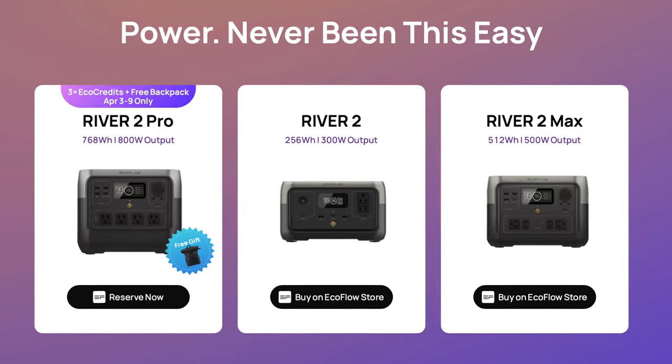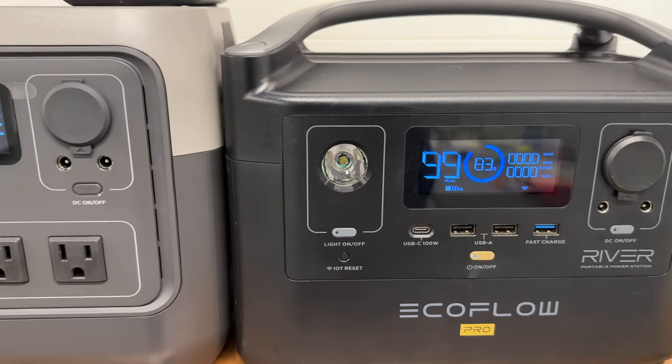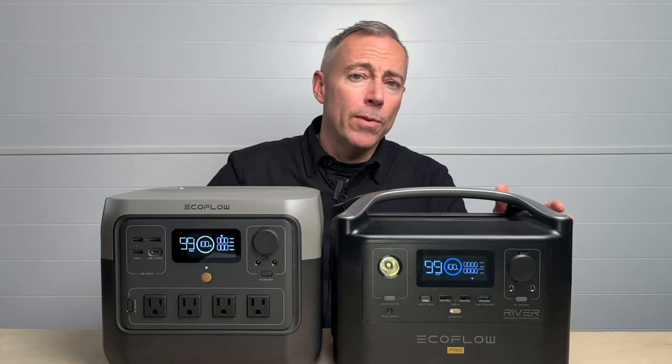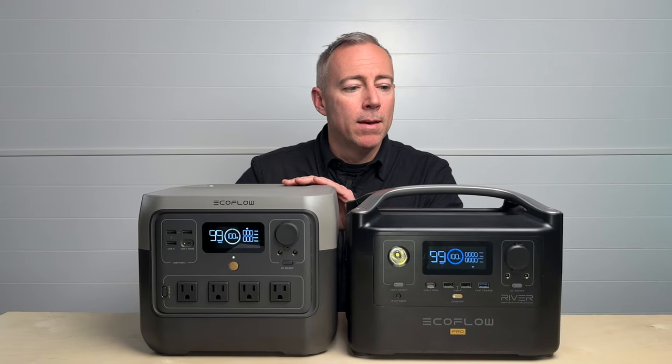If you order in the first week, you'll also get a free River 2 Pro bag and extra EcoFlow credits. One of the first things you'll notice is that they moved the handle from the top of the unit to the back.